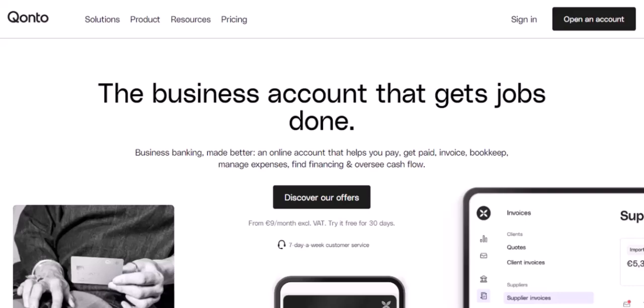Ever wondered how many people it takes to run a digital bank that's shaking up the financial world? Seriously, how many employees does Kanto actually have?